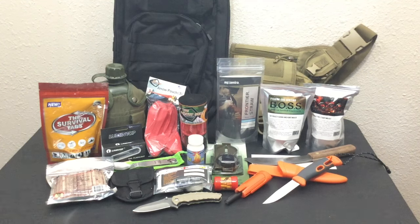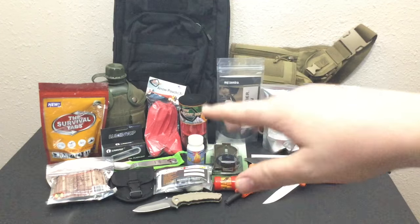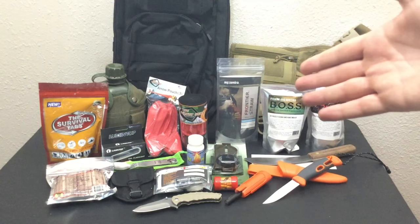Hello YouTube, it is Chris here and in today's episode we are going to be discussing holiday outdoor gift ideas for under $30.